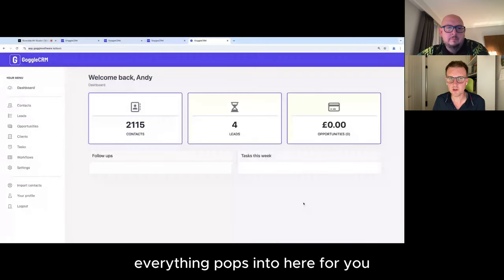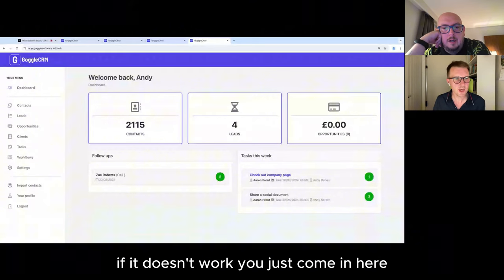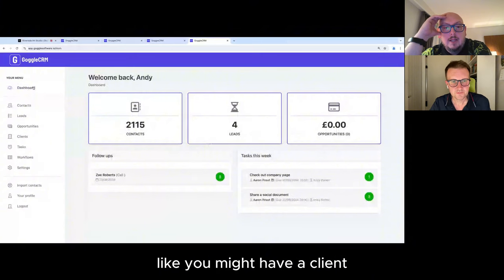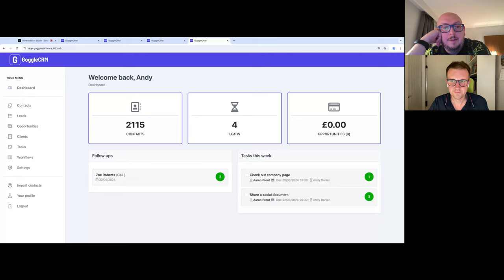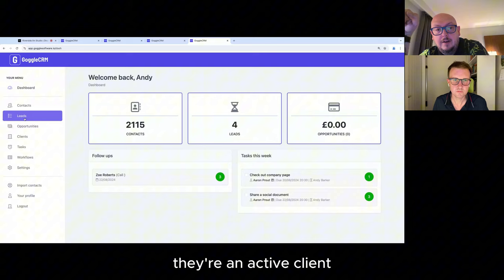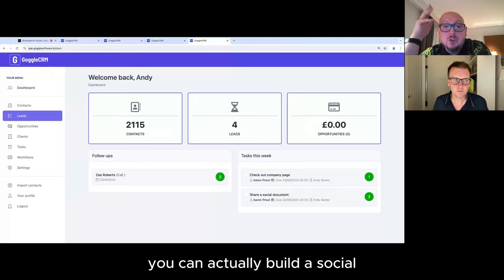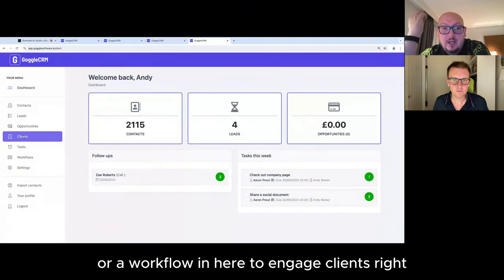You can also build a social selling workflow in here to engage existing clients so they don't drift off. You can build as many workflows as you like — just tell Goggle CRM what type of workflow it is. Maybe a client workflow with a couple of stages, popping a task in every 30 days. You could build out a whole retention strategy of existing customers whereby three months after they've purchased, this is the workflow to keep them engaged.